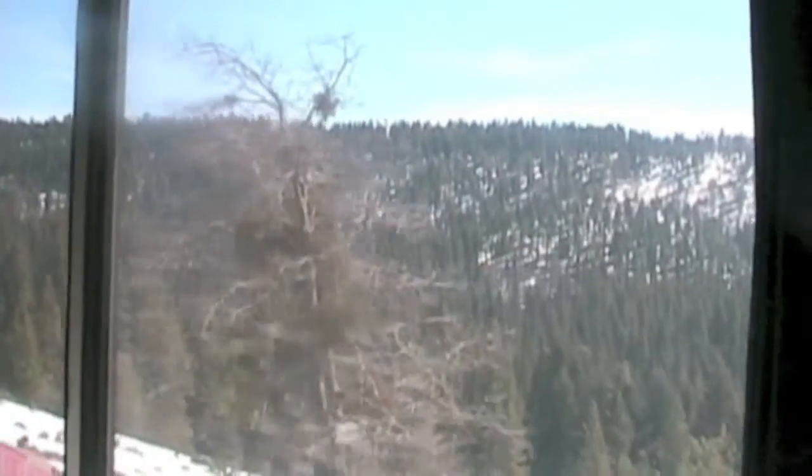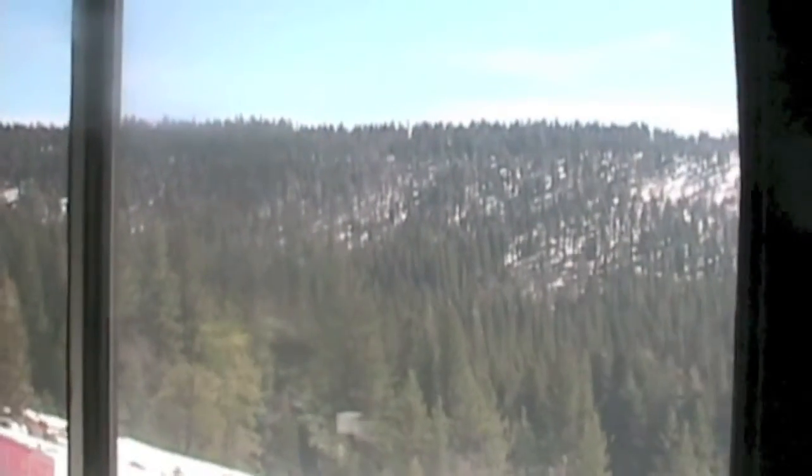We are on the California Zephyr. We've just crossed the area where the gold fields were that started the 1849 gold rush, and now we're in the Sierra Nevada. We'll be going near Donner Pass, and we'll end up near Truckee before the day is over. It wasn't long before we started seeing snow up here, and it wasn't long before we enjoyed eating lunch in the dining car.